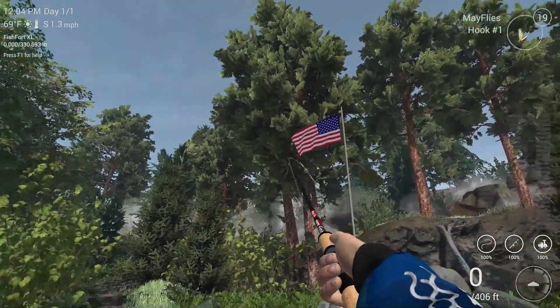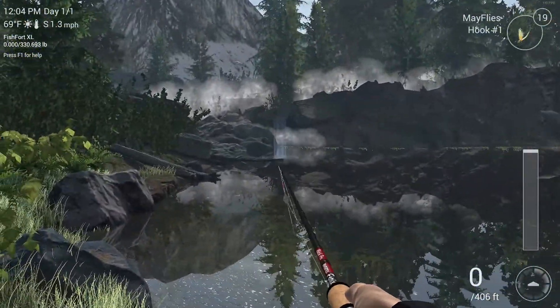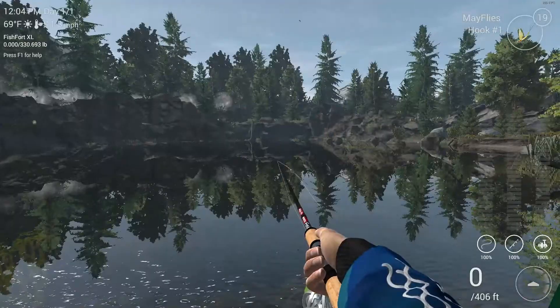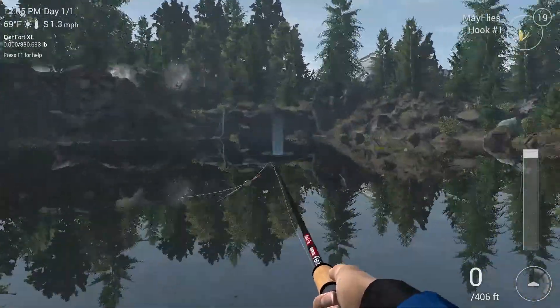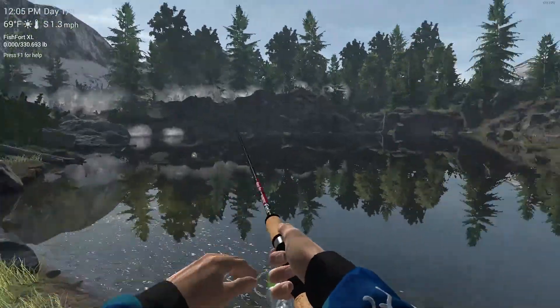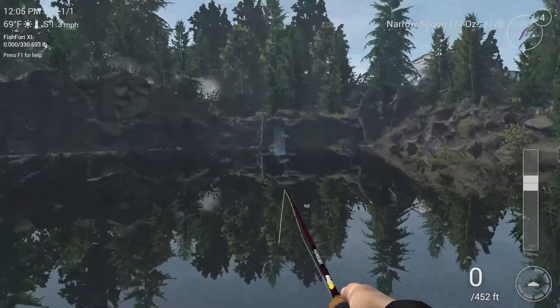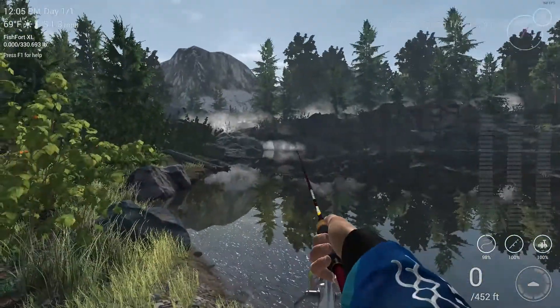So we're going to be going after multiple kinds of trout. We're going to be going after cutthroat, which hang out here, and also some rainbows that hang out in here. I have my featherlight to do the trick, so let's just get right into it.